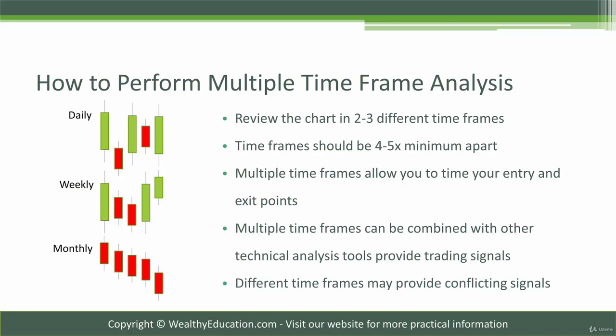In multiple time frame analysis, we review two to three different time frames — including the weekly and monthly chart of a stock — before we make a trading decision. The reason we do this is because different time frames can tell us different stories about where our stock is headed, and whether or not it's in a trend or it's not trending.